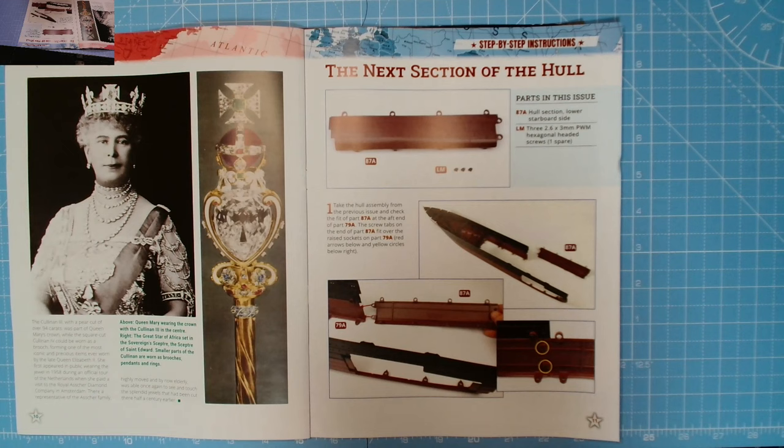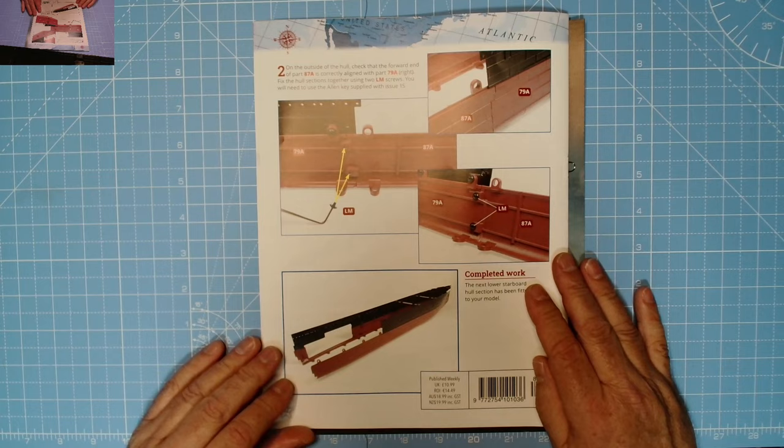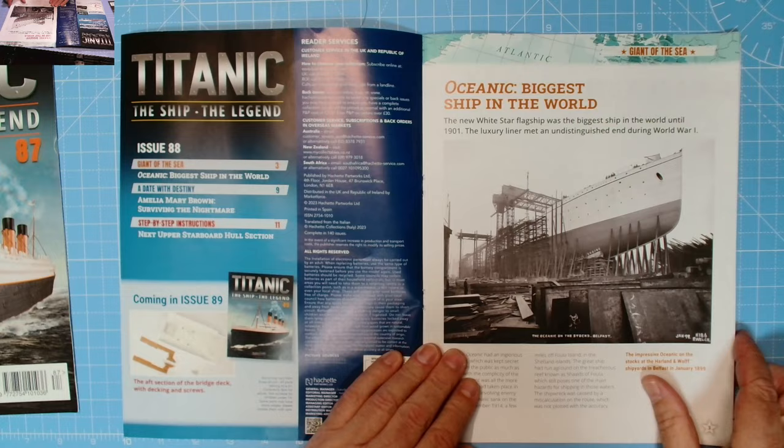Here we have the parts in this issue: the whole section, lower starboard side, and LM screws - a couple of screws. Moving on to issue 88, let's see what's coming in issue 89: the aft section of the bridge deck with decking and screws. Excellent - that means the bridge deck will be finished.